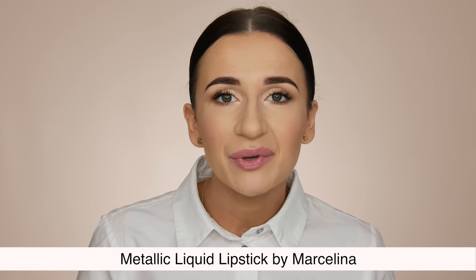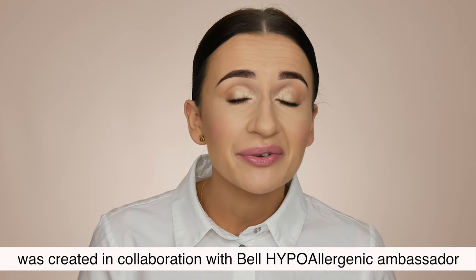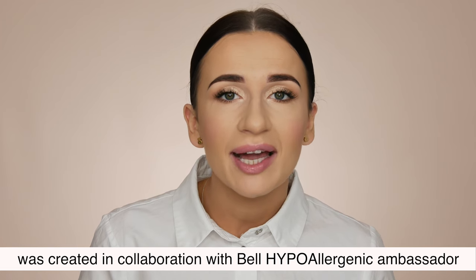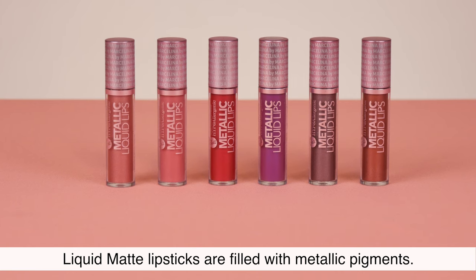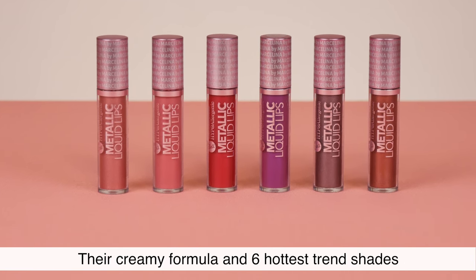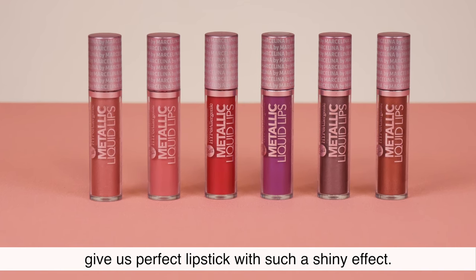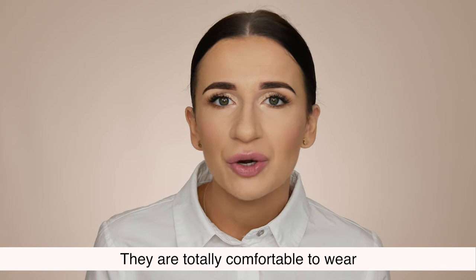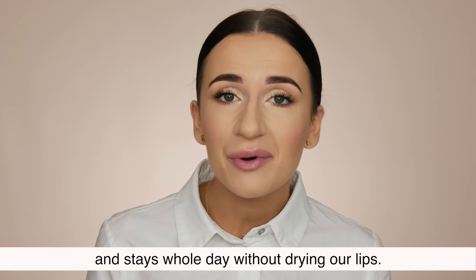Lips Category — Metallic Liquid Lipstick by Marcelina. This colorful lipstick addition was created in collaboration with Belle Hypoallergenic ambassador Marcelina Zawadzka. Liquid matte lipsticks are filled with metallic pigments. Their creamy formula and 6 hottest trend shades give us a perfect lipstick with a shiny effect. They are totally comfortable to wear and stay the whole day without drying our lips.